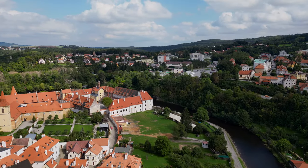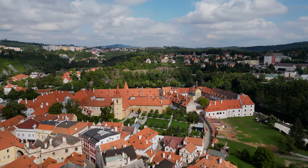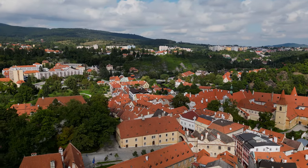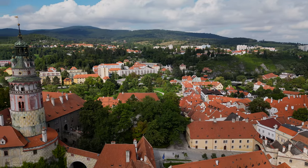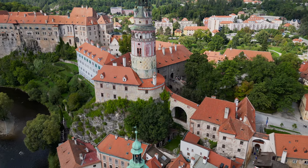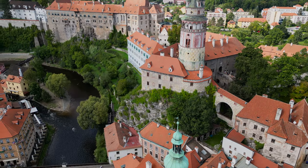It's also a perfect opportunity to get the drone out and do some flying around here so that you get a real feeling for the beauty and the very fairytale nature of the city. So sit back and relax for a few minutes as I take you on a flight above Český Krumlov.